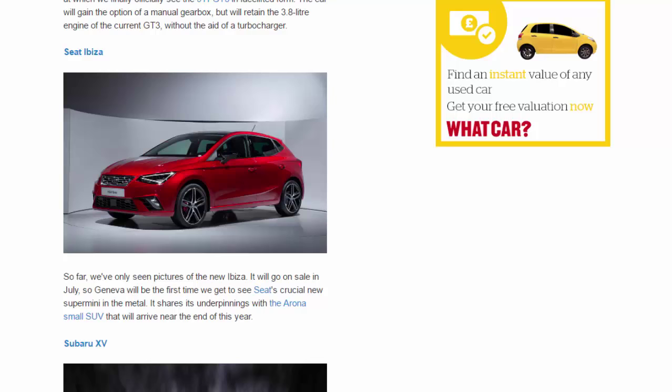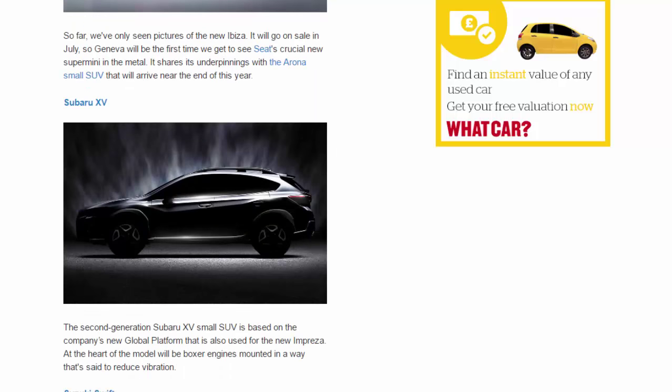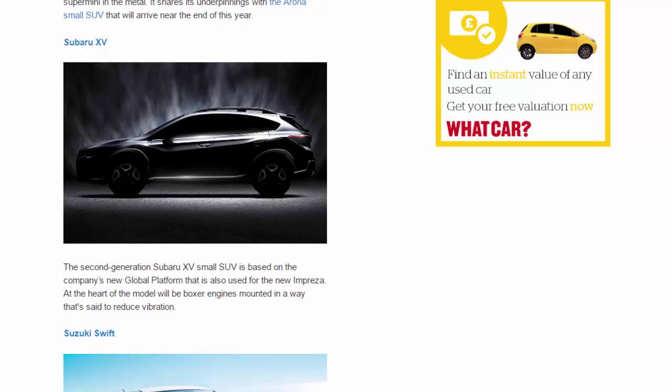Subaru XV. The second-generation Subaru XV small SUV is based on the company's new global platform, also used for the new Impreza. At the heart of the model will be boxer engines mounted in a way that's said to reduce vibration.